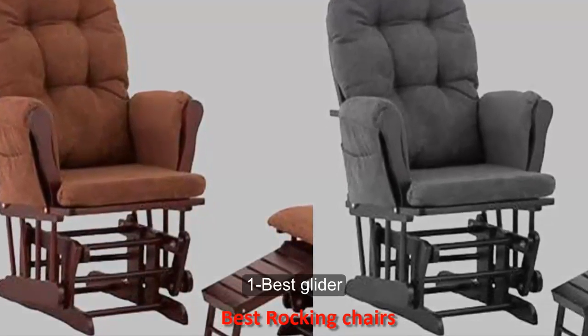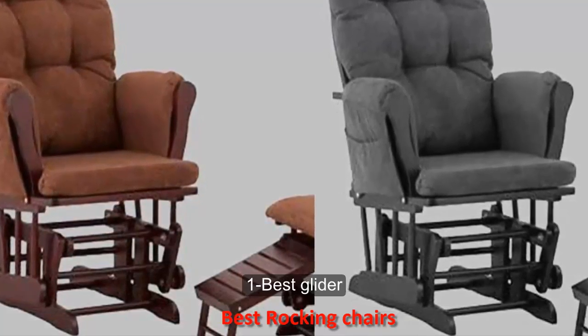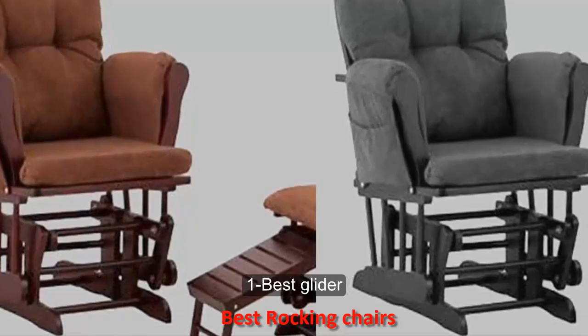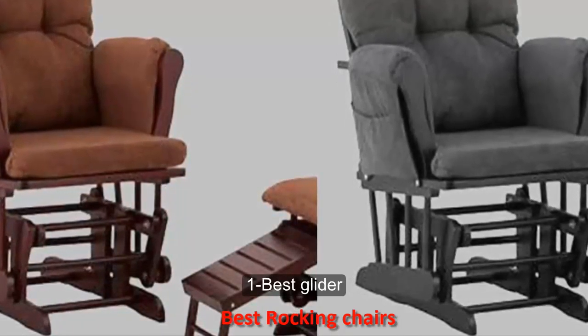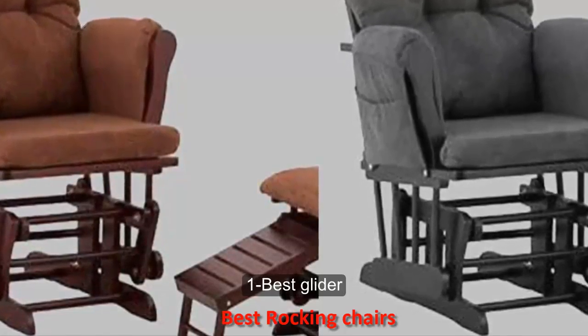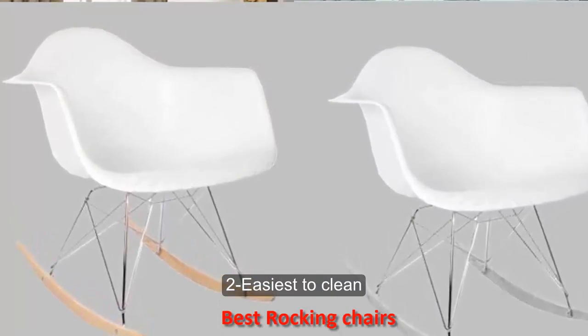Number one: best glider. At first glance it might seem that every glider in your local baby store is the same, but this Status Roma Glider has a few extra features that makes it stand above the rest. Its nice high back gives you plenty of space to lean back and rest your head during those nighttime feedings.